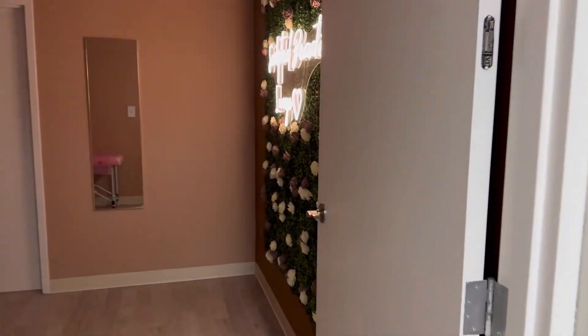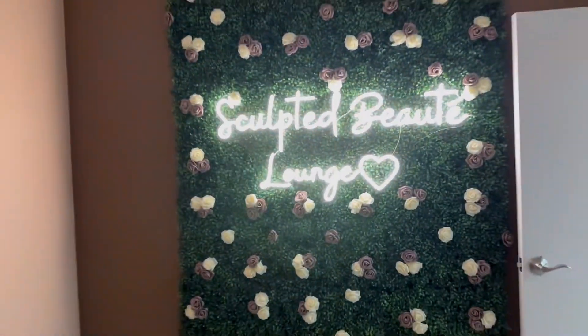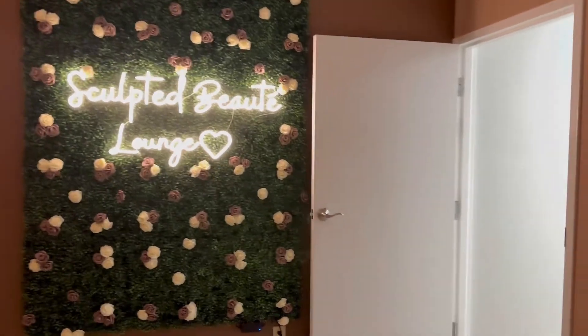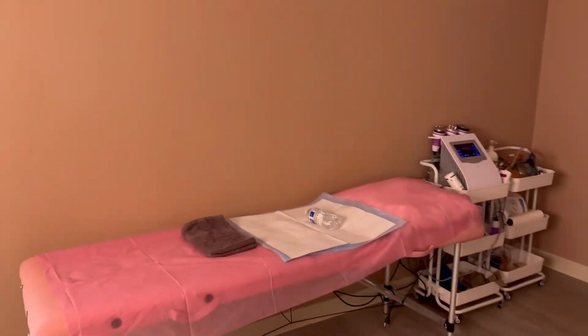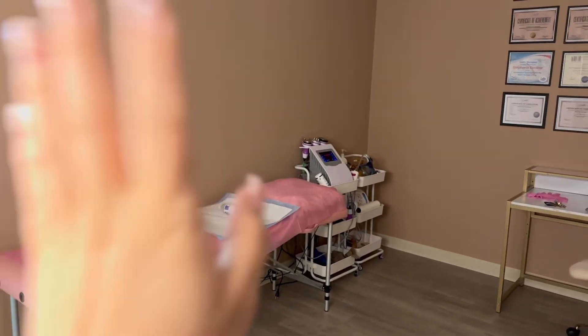And this is my room where I do my body sculpting. Cute — Sculpted Beauty Lounge. Right here is where my customers lay down and I do their body sculpting.